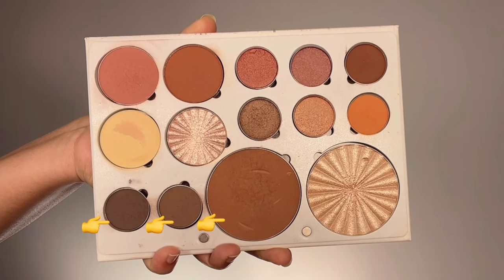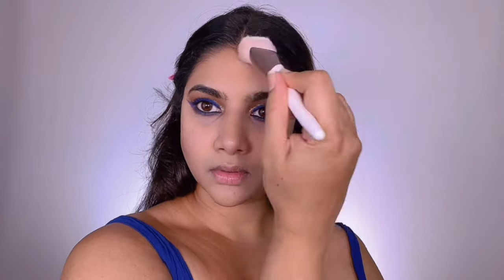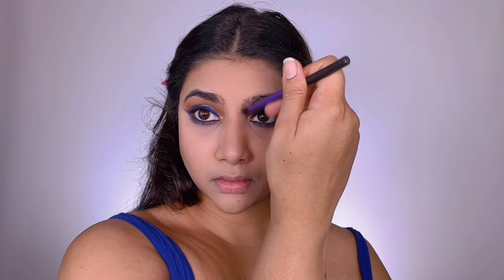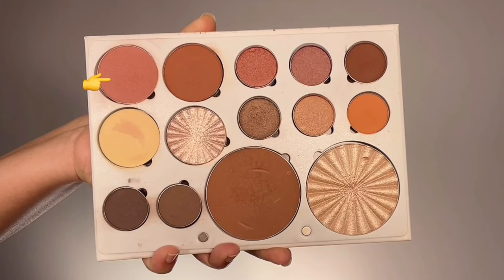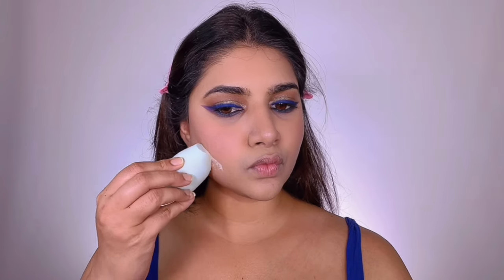I'm grabbing those three shades from OFRA again to contour the perimeters of my face and sculpt my facial structure — applying to the hollows of my cheeks, the perimeter of my forehead, and my jawline. The mixture of warm and cool tones complements the blue eye makeup without looking too artificial. I also contour my nose and lips before grabbing the blush shade called Raisin from the OFRA palette, applying it to the apples of my cheeks. This blush has a cool undertone so it goes with the overall makeup beautifully.